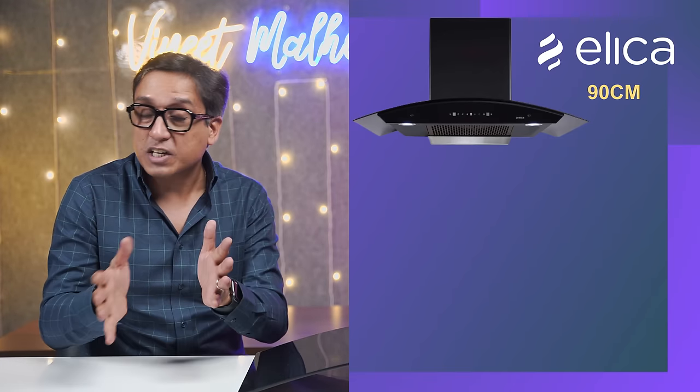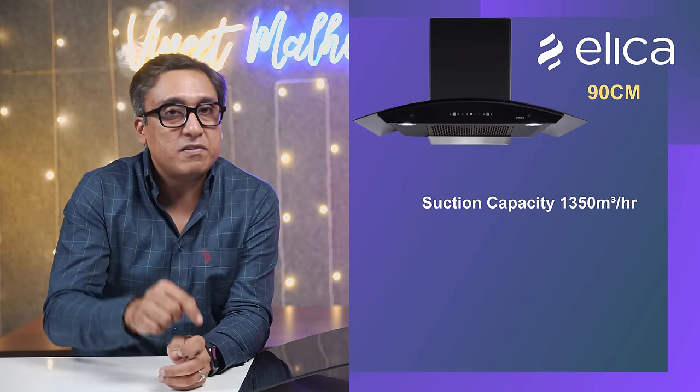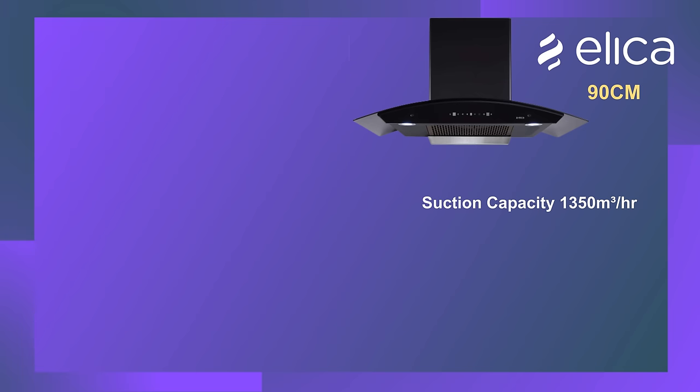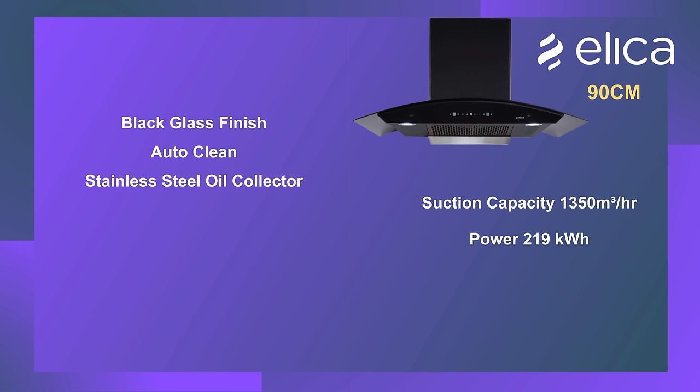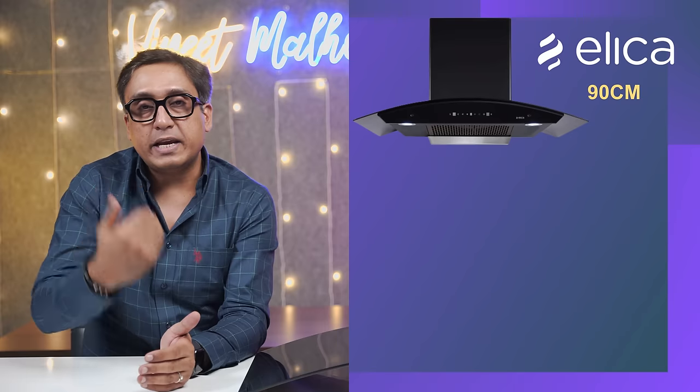The second chimney in the number one spot in my 2023 list is the Elica 90 cm chimney. Yes, you will also get a 60 cm model. The best part is that it also has a 1350 cubic meters per hour suction capacity. In this chimney, you will get a 219 kWh motor, and this is a black glass finish auto-clean chimney. You will get a stainless steel oil collector, touch controls, motion sensors, and dual white LED lights.